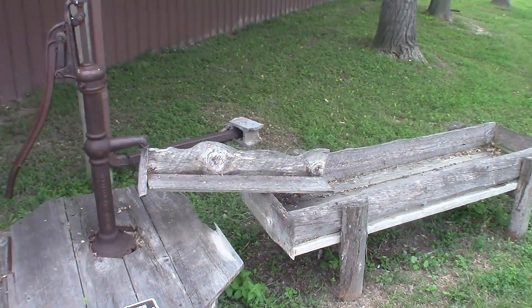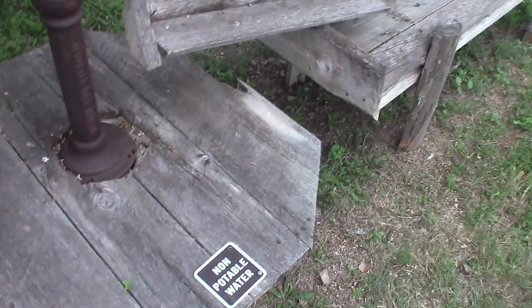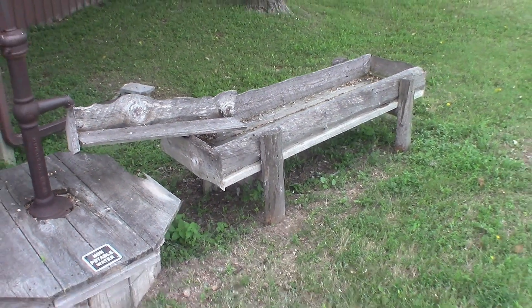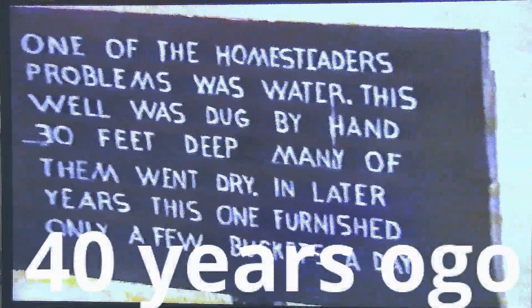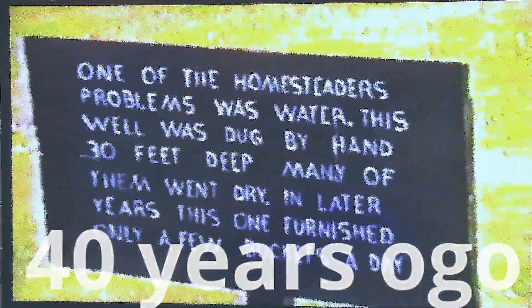Since one of the homesteaders' problems was water, this well was dug 30 feet deep by hand. Many of the wells went dry. In later years this one furnished only a few buckets of water per day. And 40 years ago it was almost exactly the same — it's just got a newer sign.